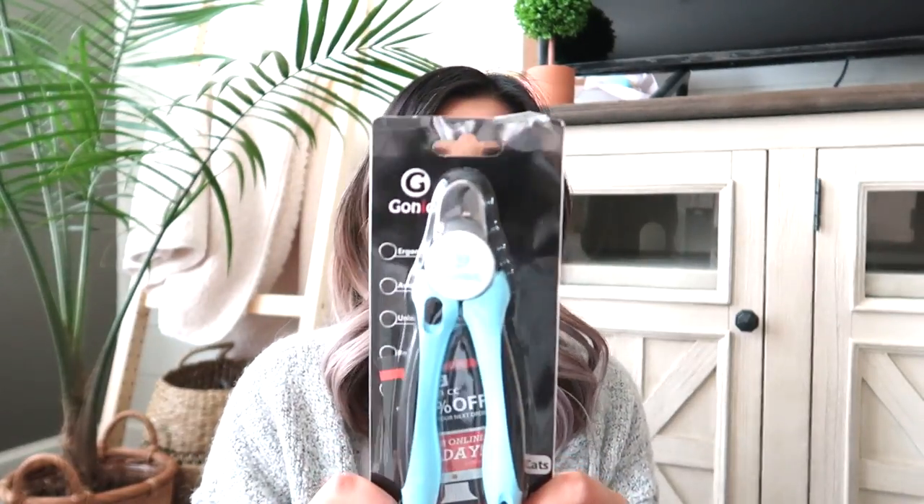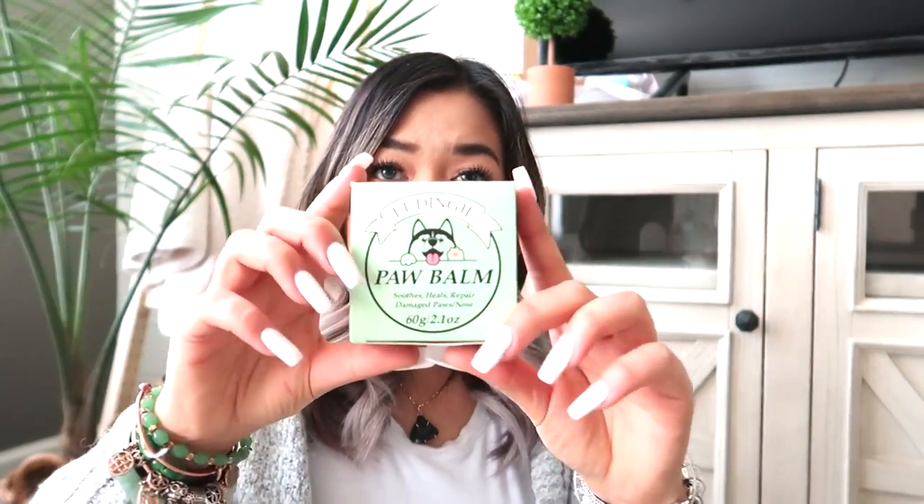I also picked up this nail trimmer. I haven't had much use of it yet since Ari walks on cement a lot and it naturally shaves her nails down, but this is supposed to be ergonomic and has a safety guard. I'm going to see how this works with Theo when his nails get longer. I also got this pet paw balm — I'm getting him in February, so it'll be very cold outside. I want to protect his paws against snow, cold, and in summer against the heat. It's 2.1 ounces, smells like shea butter, and I've already used a bit on Ari — I warm it up in my hands and rub it on her paws.